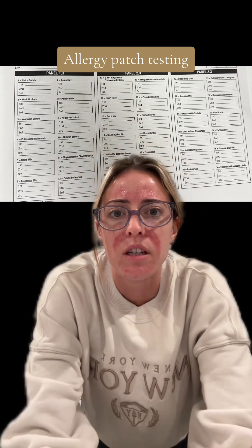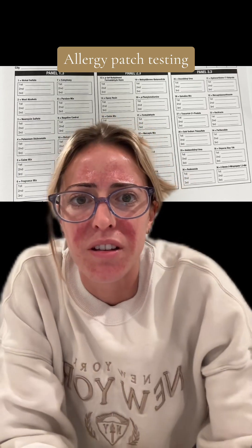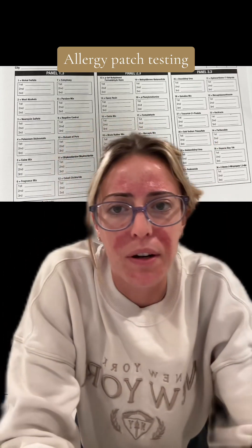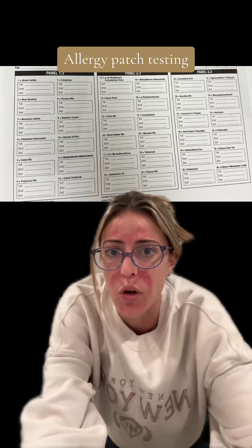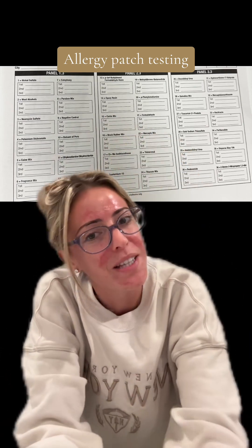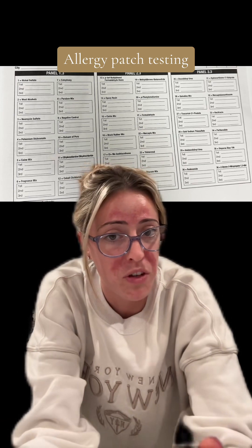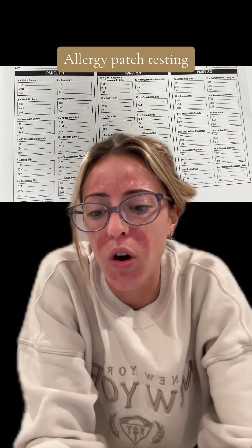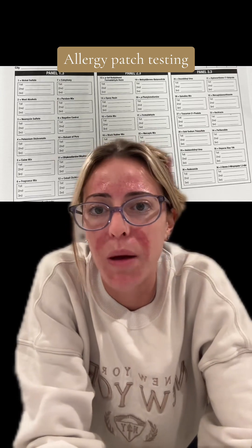As soon as I left, number 31 was itchy and I was like, this is gonna be a long three days. Then it got better. I have no idea if I'm gonna find out any information from this — given my history, I probably won't.